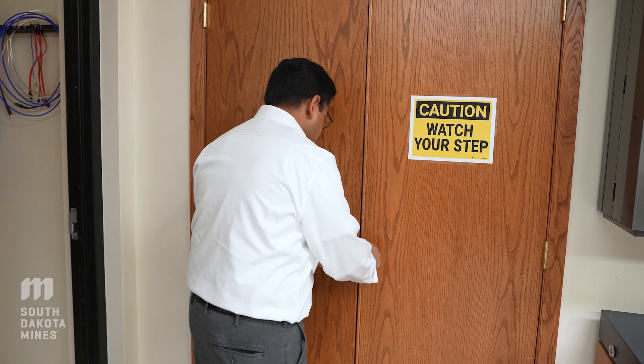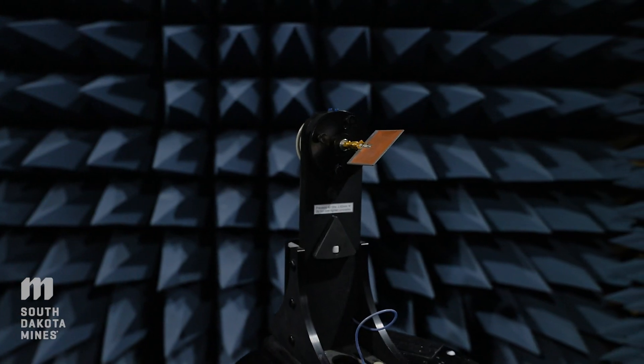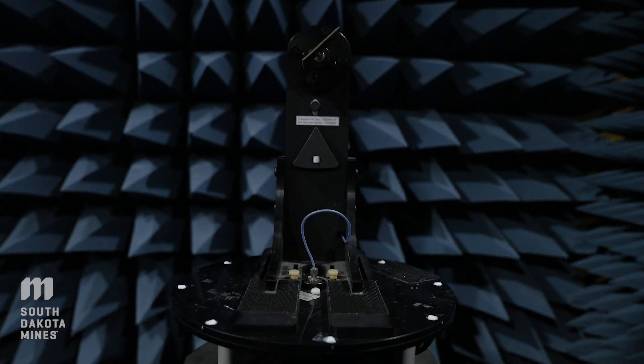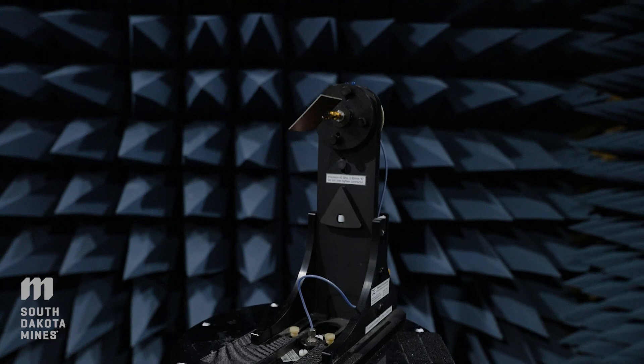Here we are going to see an anechoic chamber, which means a noise-free environment to test antennas and wireless communication systems. Right now we are doing an antenna measurement. Ideally we should not be here during testing, but what we're doing is testing if this antenna is radiating in the correct way. We do different kinds of antennas, and right now we are getting a field pattern.